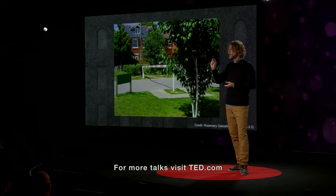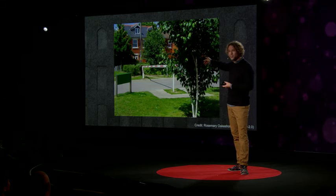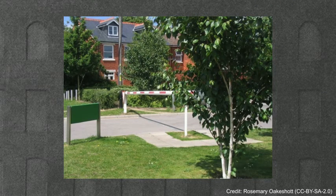This is a wonderful reminder that the world's in flux — it's constantly changing. Because if you look at the top of this image, there's another desire path forming.